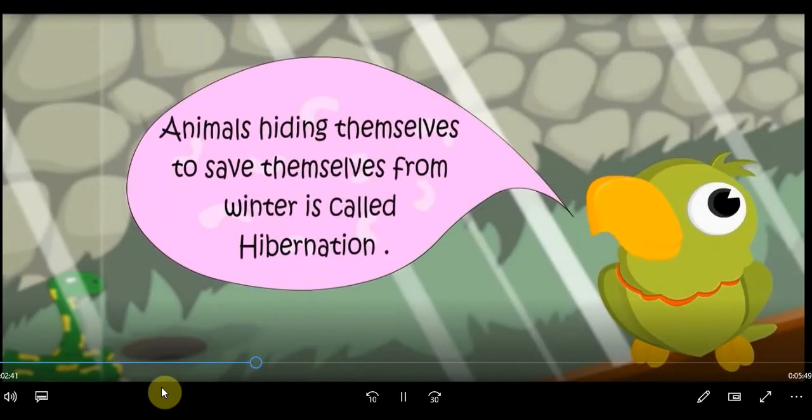Animals hiding themselves to save themselves from winter is called hibernation.